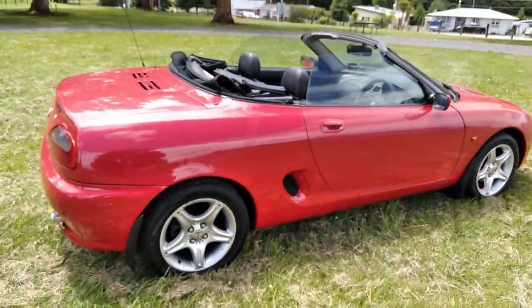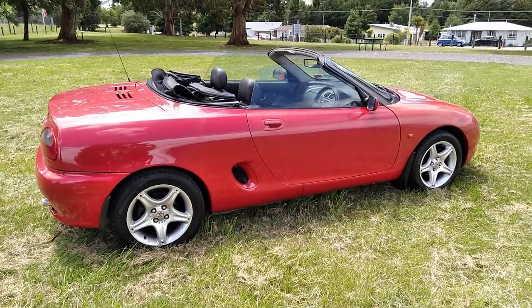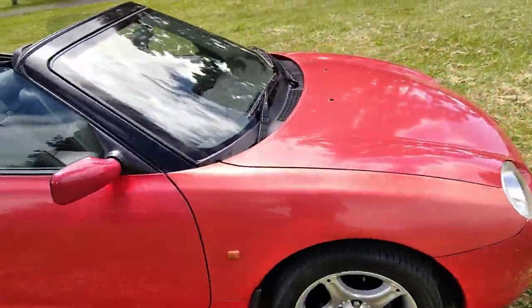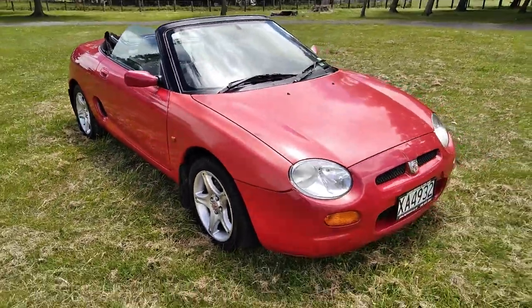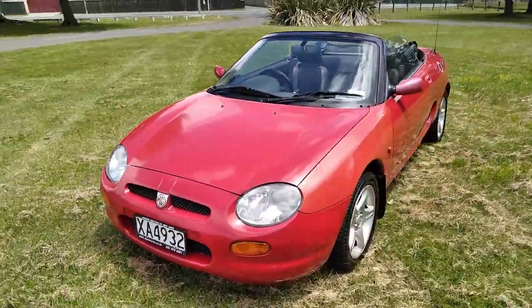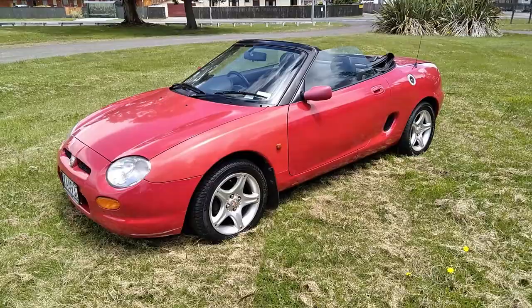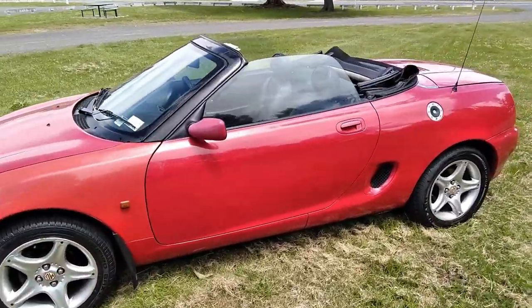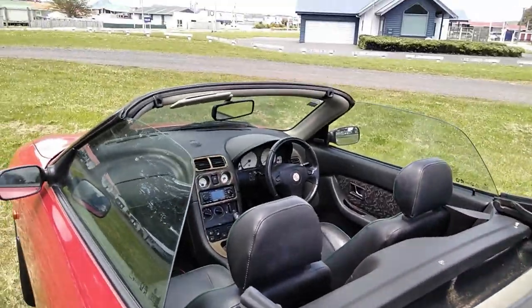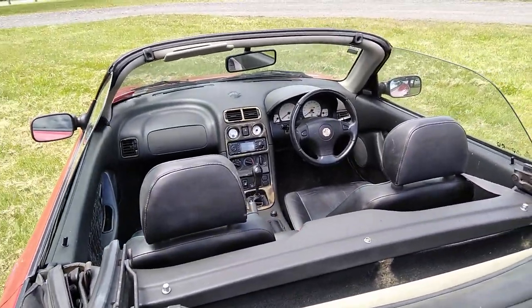Right, here we are back again with the hood down. Do a quick walk around with the hood down — pretty much the same as before. Nice and clean and tidy. Great summer driving.